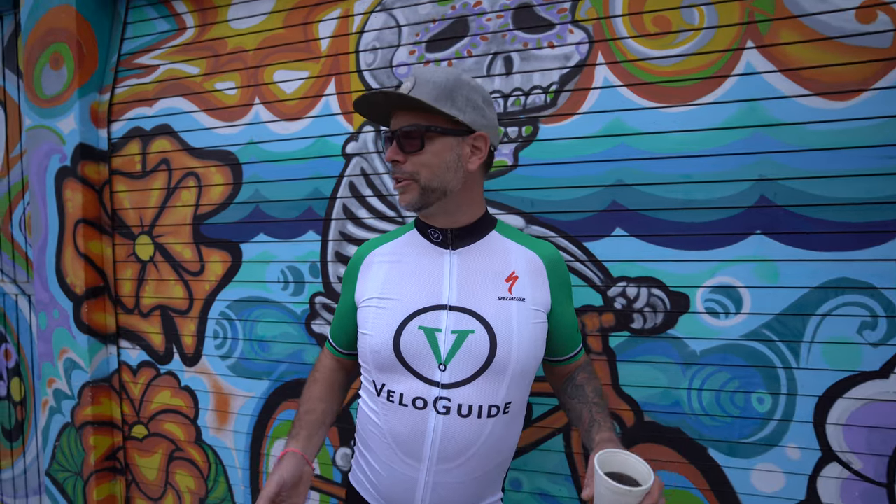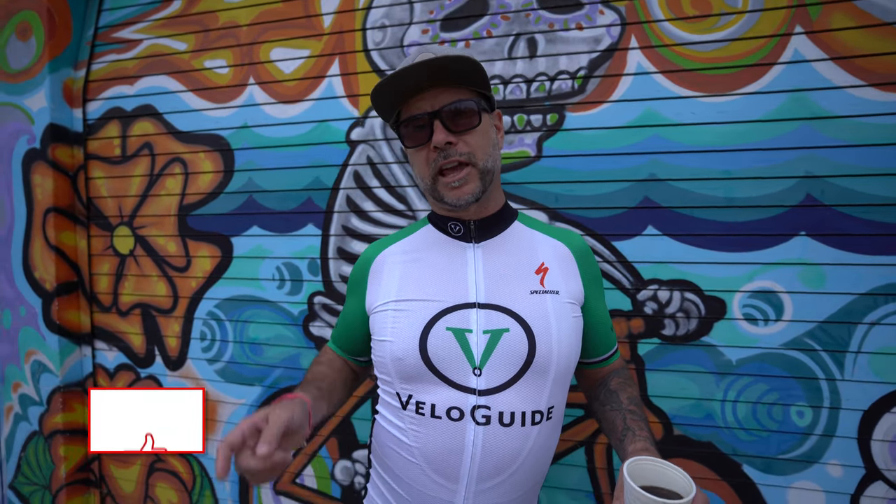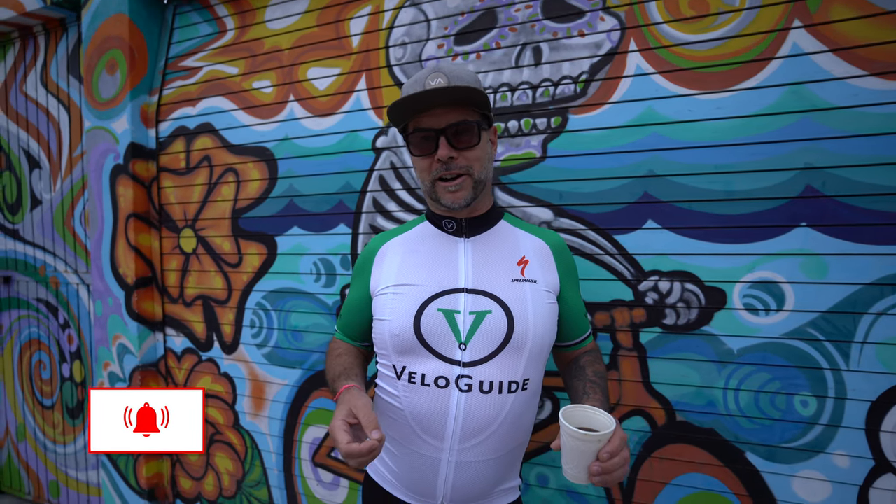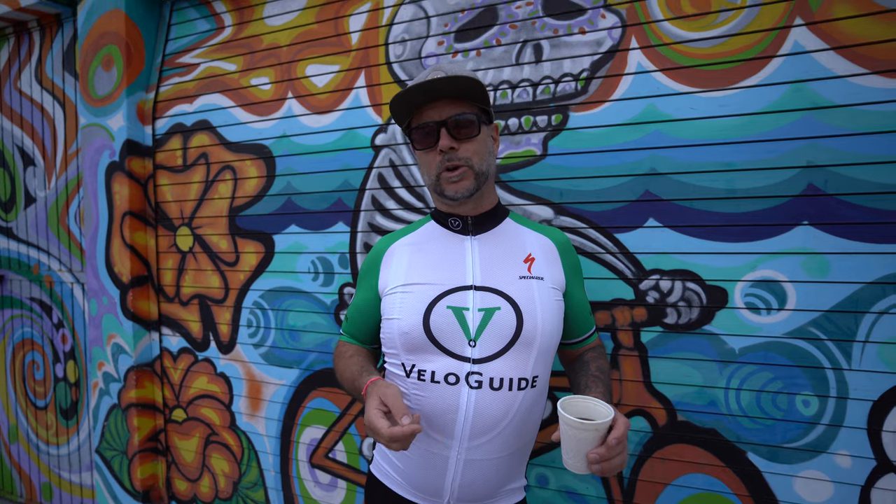So 'Riding with Joel' — we're going to do some rides that are brought to you by VeloGuide. Thanks and a shout out to VeloGuide because they are our sponsor for this video. And what does VeloGuide do?